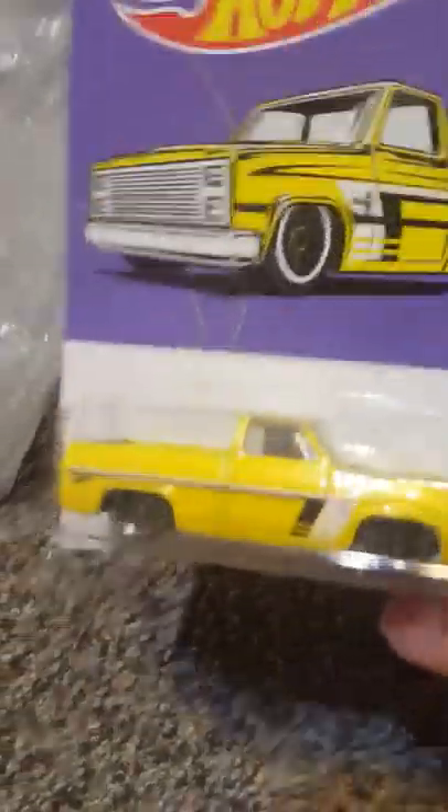Alright, let's go, let's see. There we go, there we go — here she is, in all her glory.